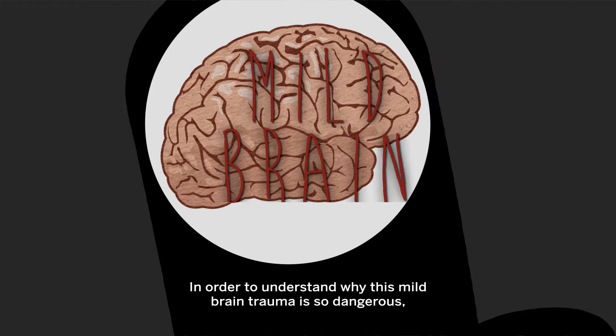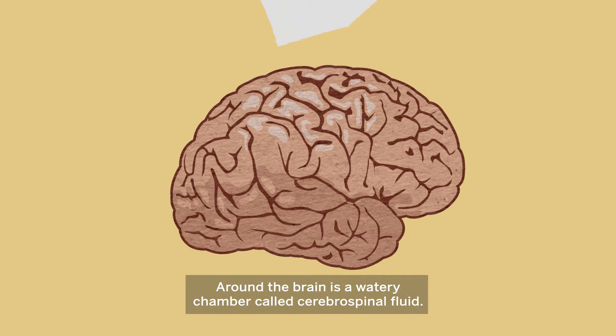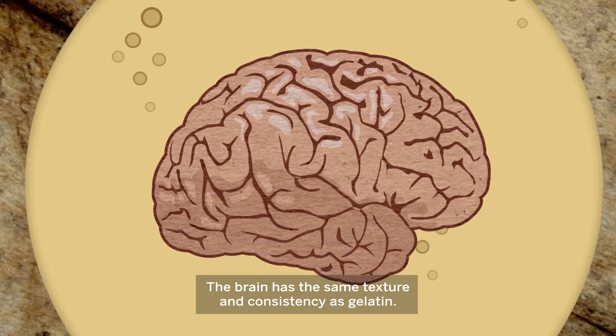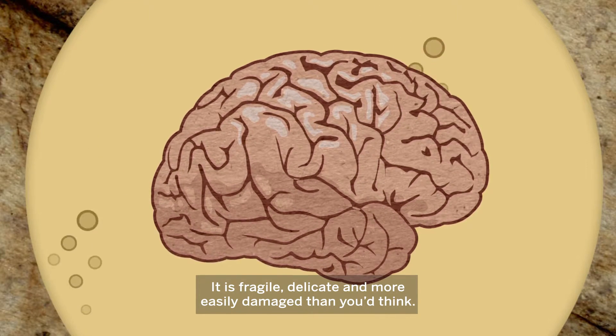In order to understand why this mild brain trauma is so dangerous, it's important to understand the structure of the brain. Around the brain is a watery chamber called cerebrospinal fluid, which cushions the gelatinous brain from the hard wall of the skull. The brain has the same texture and consistency as gelatin — it is fragile, delicate, and more easily damaged than you'd think.